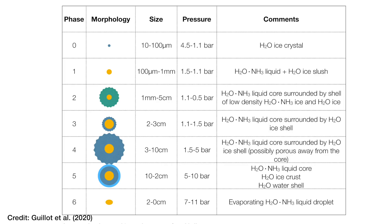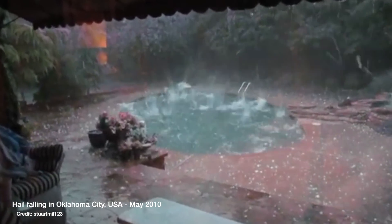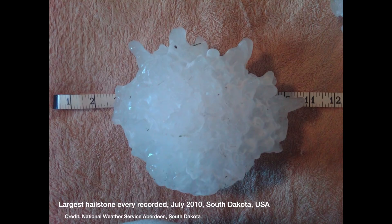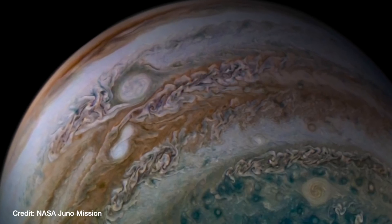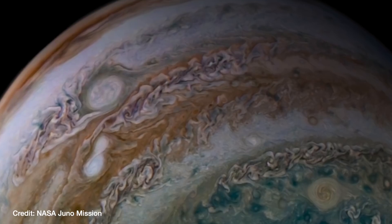Guillaume and collaborators estimated that these mush balls could grow to 10 centimetres wide. Hail that size is very rare on Earth, but it has been seen before. The biggest hailstone ever recorded fell in Virginia, USA in 2010, and it was 20 centimetres wide — 20 centimetres! So I guess it really makes these 10 centimetre mush balls on Jupiter seem not that weird anymore. And I think that's what I love about the Juno mission: it's really revealed that the processes governing our everyday weather here on Earth — updrafts, downdrafts, storms, lightning, and hail — are also all raging away in that beautiful, swirling gas-giant atmosphere of Jupiter.